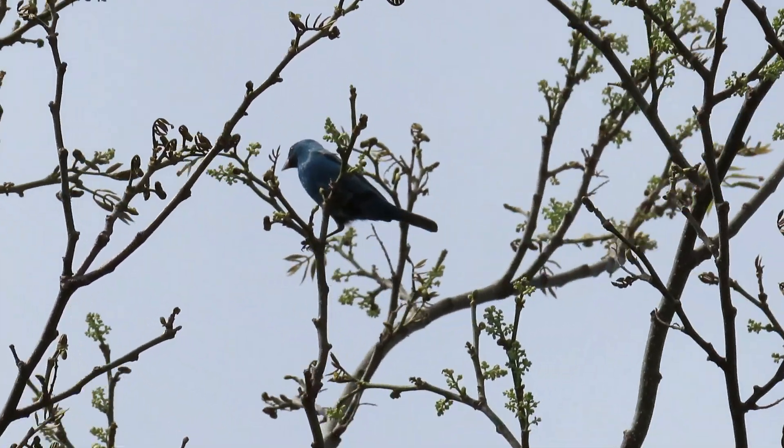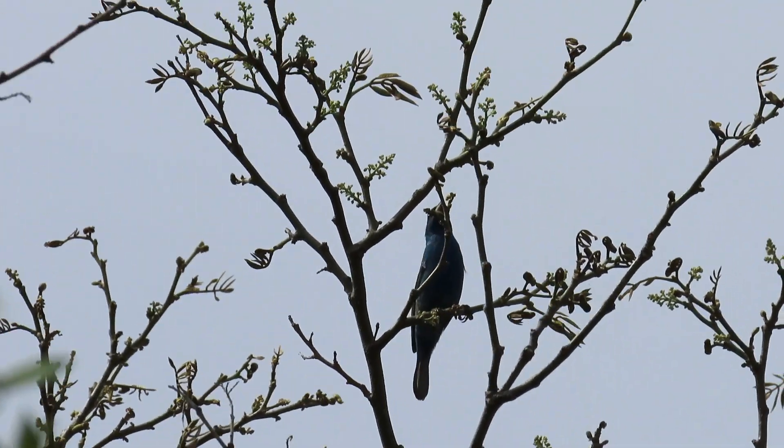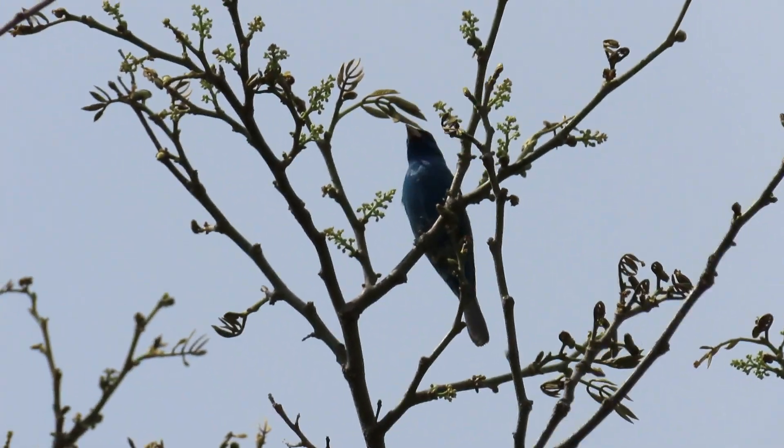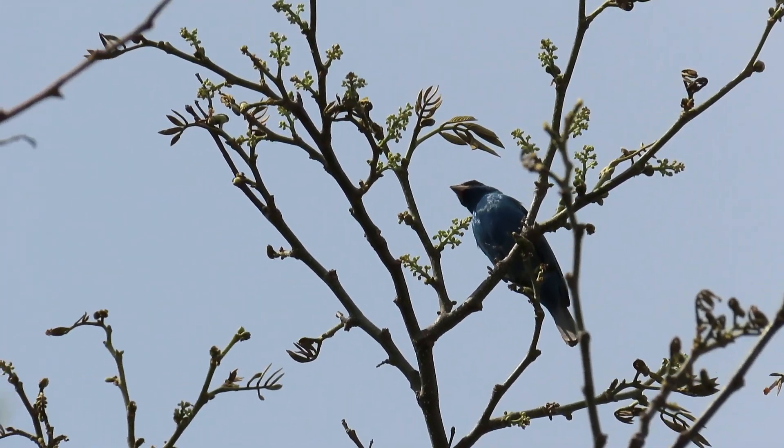During night flight, one estimate of the flight speed of migrating buntings was about 32 kilometers per hour, or about 19 miles per hour.